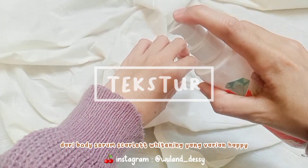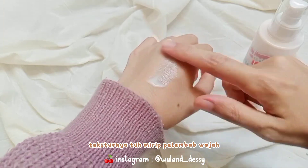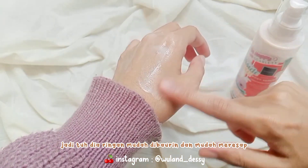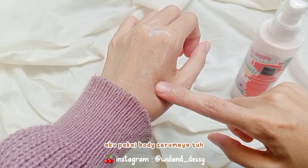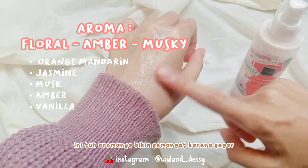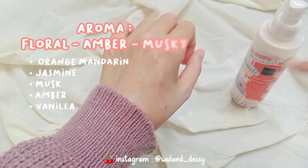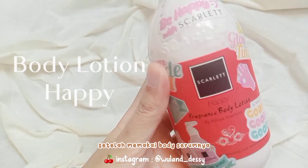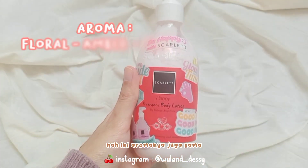Untuk tekstur dari body serum Scarlet Whitening varian Happy ini tuh lebih ke creamy watery. Teksturnya tuh mirip pelembab wajah, jadi dia ringan, mudah dibaurin dan mudah meresap. Aku pakai body serumnya sehabis mandi, dan aromanya bikin semangat karena seger, enak dan ada manisnya. Setelah memakai body serumnya, aku lanjut pakai body lotionnya yang Happy juga.